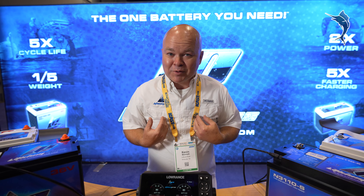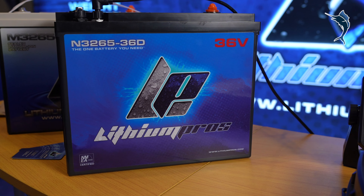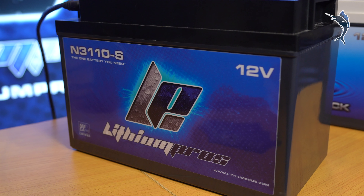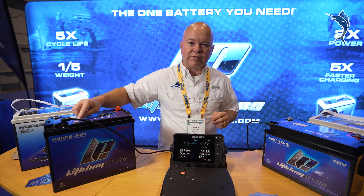The thing that I'm the most excited about is our new N-Series of batteries. The N-Series is everything of our M-Series, but it adds a key feature, and that is NMEA 2000 connectivity.